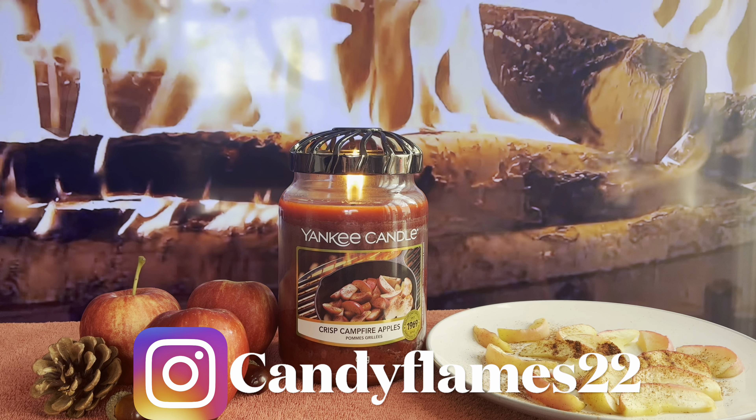I'm here for you every single Sunday usually reviewing Yankee Candles, so let's jump straight into this one. I hope everybody's had a really good week — please leave a comment down below because I will get back to you.